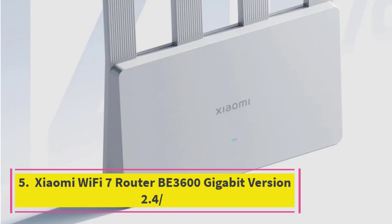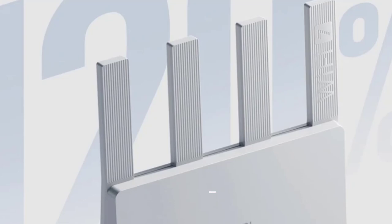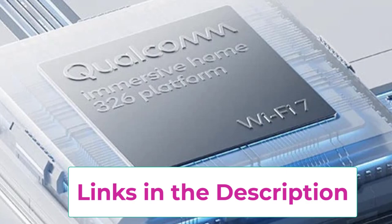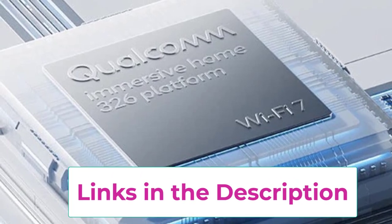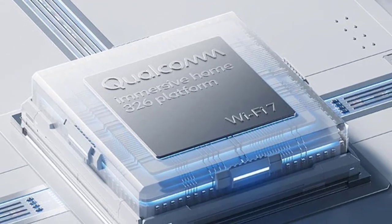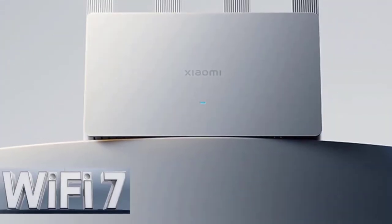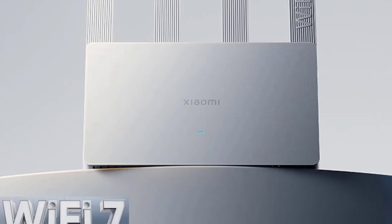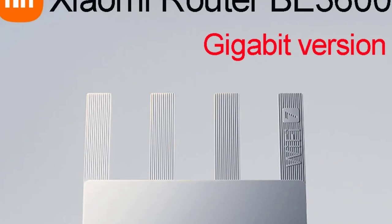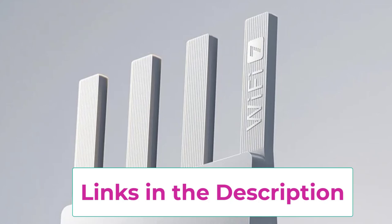Top 5: Xiaomi Wi-Fi 7 Router B3600 Gigabit Version. The Xiaomi Wi-Fi 7 Router B3600 is a cutting-edge router offering exceptional performance for modern homes. It supports both 2.4GHz and 5GHz bands with speeds up to 3,570Mbps, thanks to its 160MHz channel width. This dual-band router ensures fast, reliable internet and minimizes interference. Its Wi-Fi 7 technology enhances speed and efficiency, while mesh networking capabilities allow for seamless coverage throughout your home.